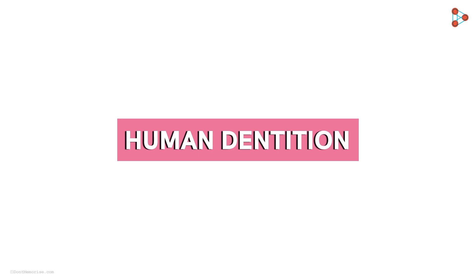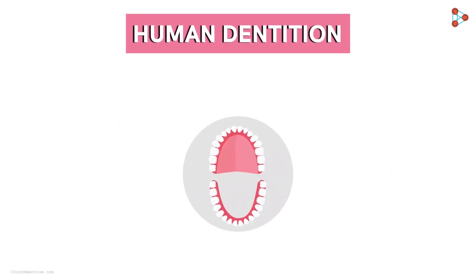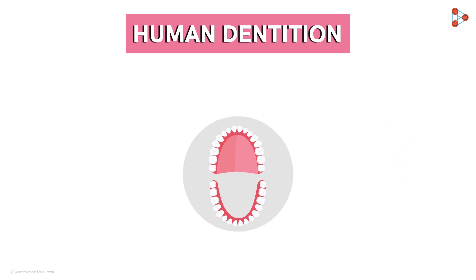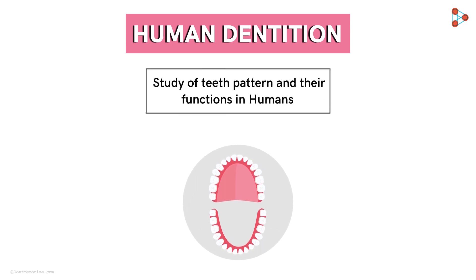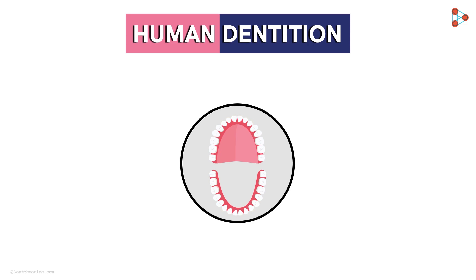We concluded the previous video with a new term called the human dentition. Any idea what it could mean? Something related to teeth, but what exactly is it? Let us understand the definition of human dentition first. It is defined as the study of the teeth pattern and their functions in humans. So what we have been studying so far is dentition? Somewhat yes — we have studied a few concepts related to teeth and now we will learn a few more.